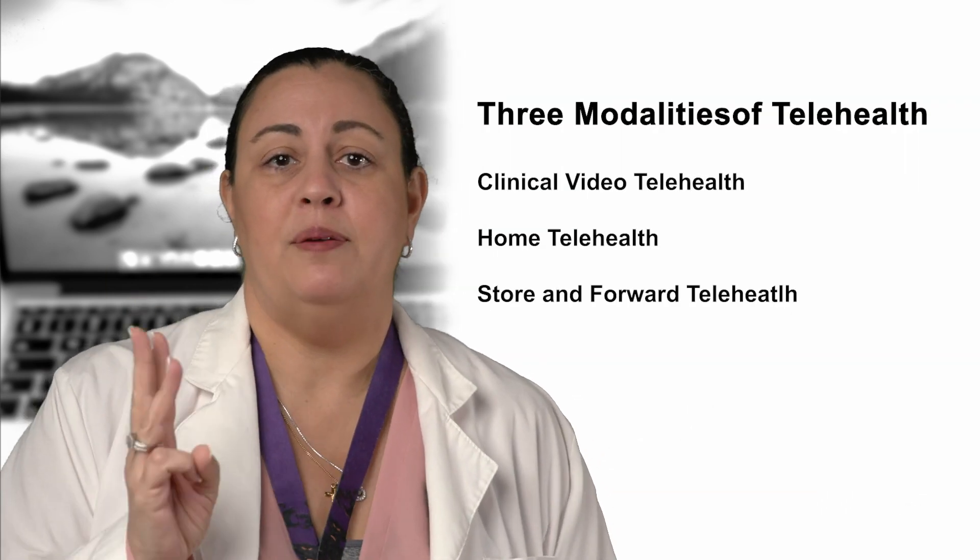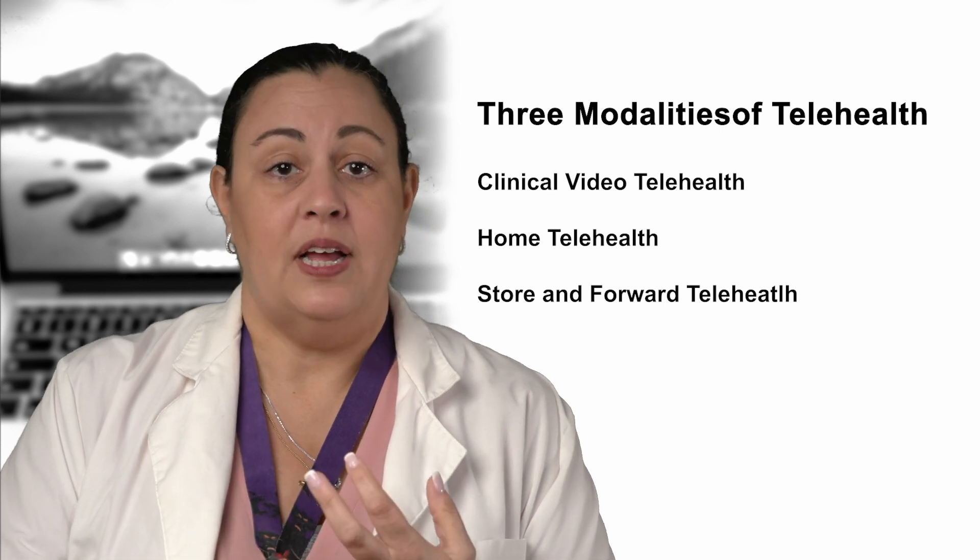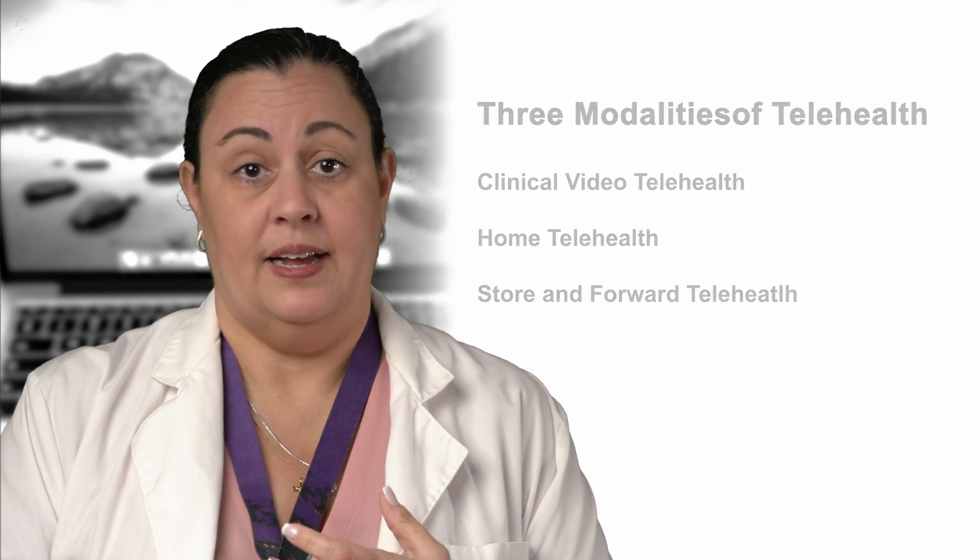For those who live a distance from their nearest VA facility, have mobility issues or limited access to transportation, or who need more intensive case management, telehealth can be a great resource. If you are not familiar, there are three modalities of telehealth: Clinical Video Telehealth, Home Telehealth, and Store and Forward Telehealth.